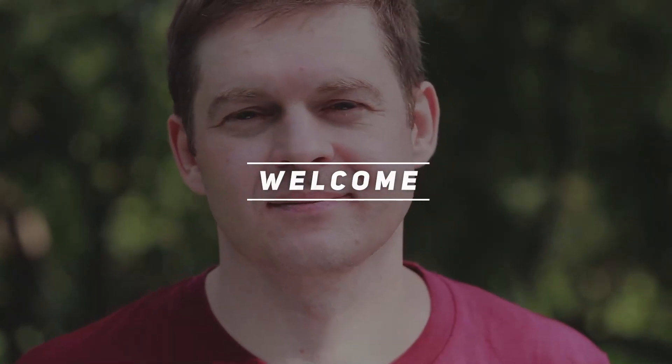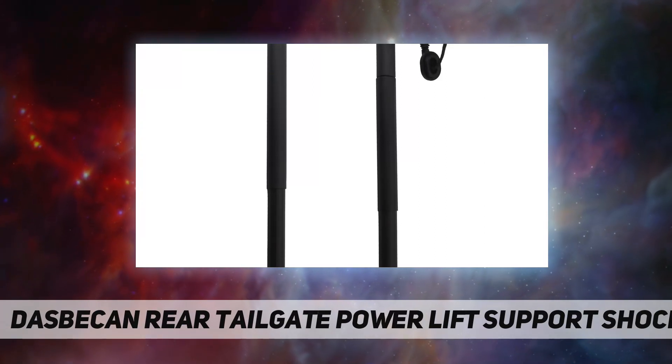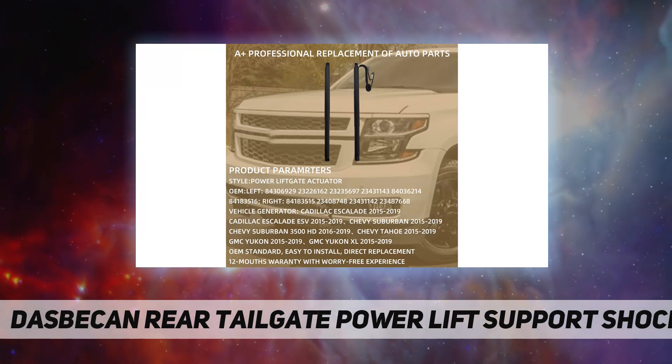Hey, welcome back to my channel. This is the Daspe rear tailgate power lift support shock, which replaces part numbers 84306929, 23226162, and 23.